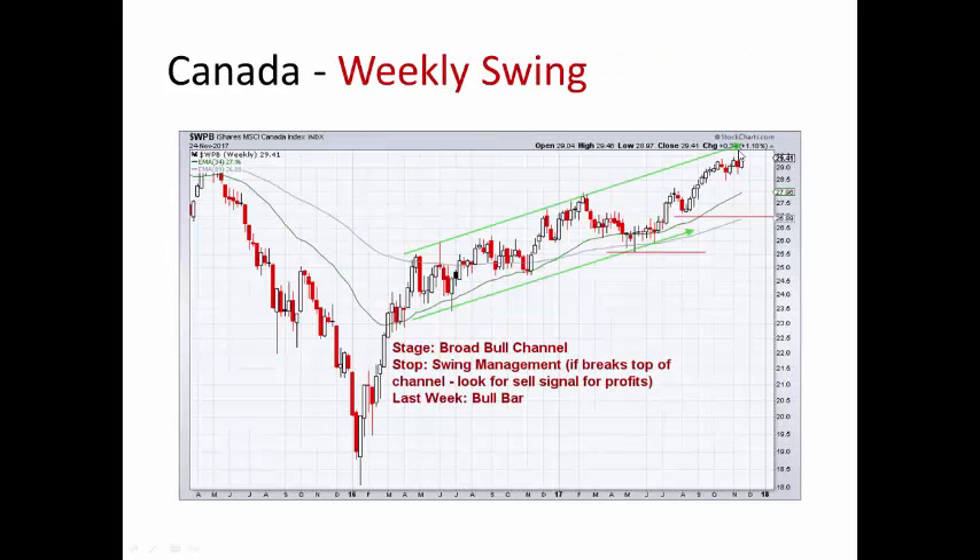Canada up over 1%, 1.18% to be exact. Nice bull bar. It looks like it's stuck in this little trading range, and this coming week is the opportunity for the bulls to advance. If it does, we'll adjust the stop up below here if we get a strong breakout. But right now it looks pretty good — we'll see if the bulls can continue to the upside here.